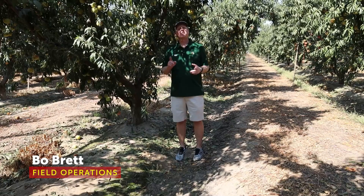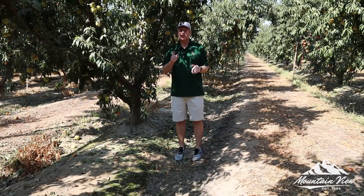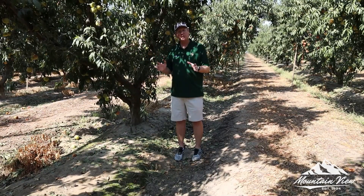Good day fruit fans, Beau Brett with our first update of September. We are looking forward to fall. August was extremely hot and we talked last time about not being able to condition some of our fruit, so we are really looking forward to a cool down here where we can get back in, pick some really good fruit, and condition it in the Summer Ripe label.